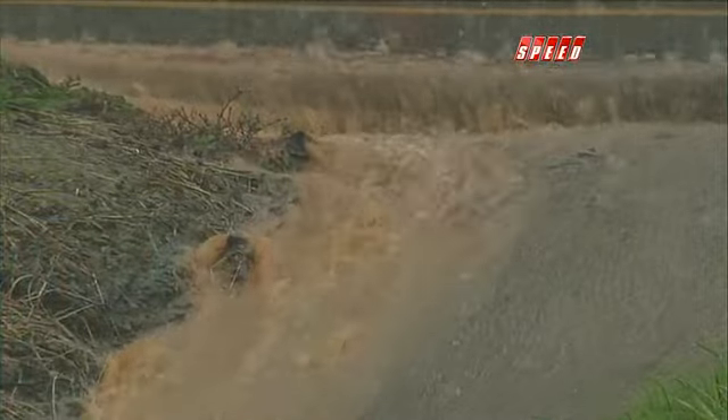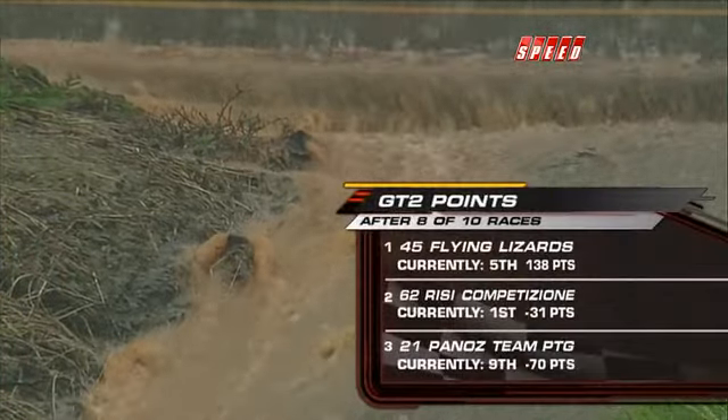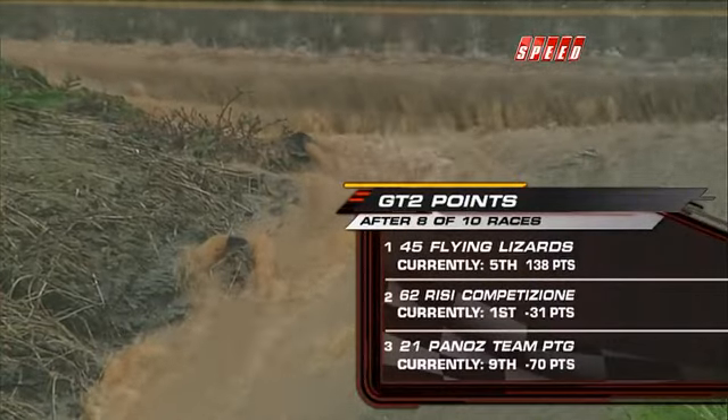Good to hear from the GT2 boys. And just look at that — that tells the story in a single shot. Wow — and that's coming out of Chris Neville's boot.